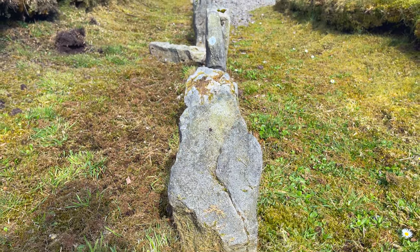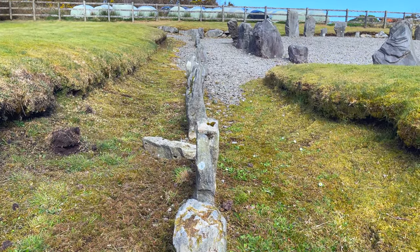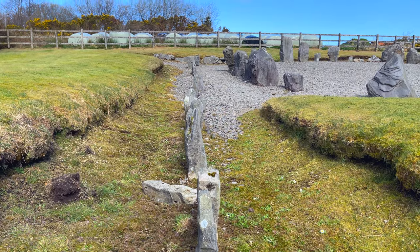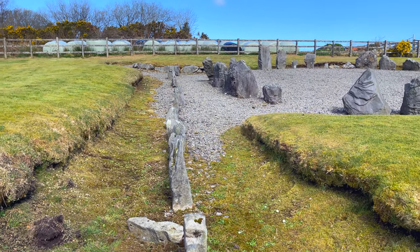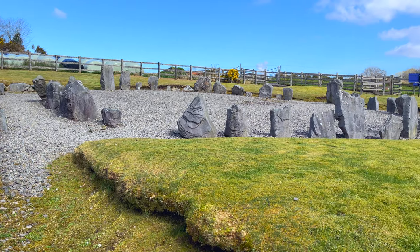The stone alignment consists of 16 small upright stones directed towards the center of the carn. Waterman's excavation determined that there once was a total of 24 stones, where only 16 now remain.